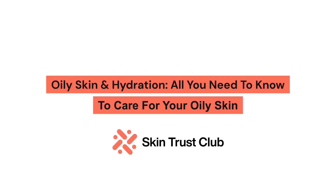Oily skin and hydration: all you need to know to care for your oily skin.